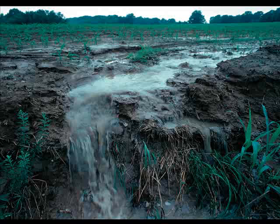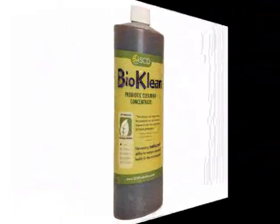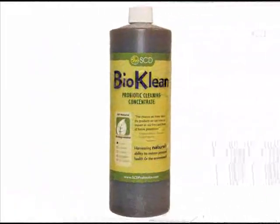But what do you do if you already have a pond when this type of runoff is inevitable? Ocutec has successfully combated this issue using probiotics — specifically, SCD BioClean, an all-natural probiotic concentrate containing powerful microbes.